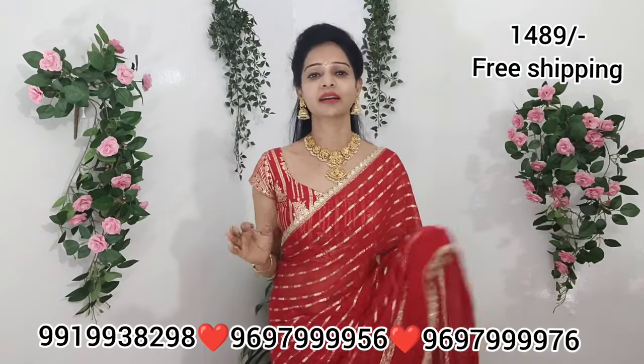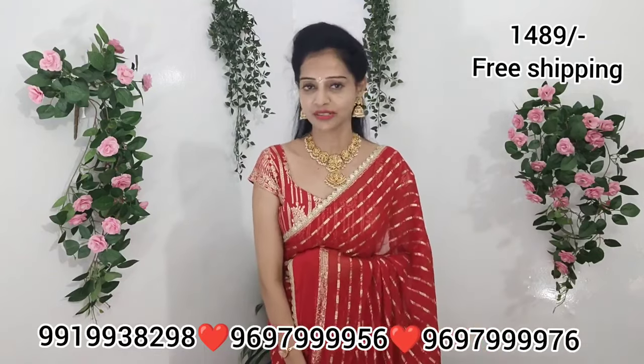This material is very lightweight, like Lahariya, Georgette, pure Georgette materials.